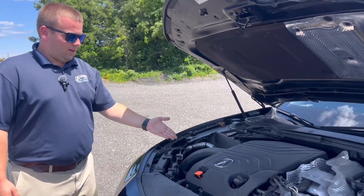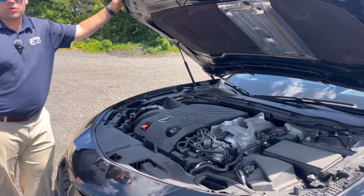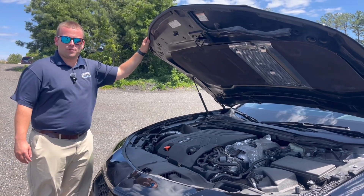Last but not least, underneath the hood of the TLX Type S, it is powered by a 3.0-liter twin-turbo V6 putting out 355 horsepower.